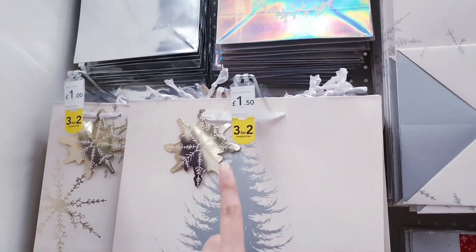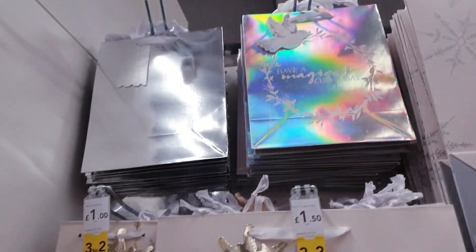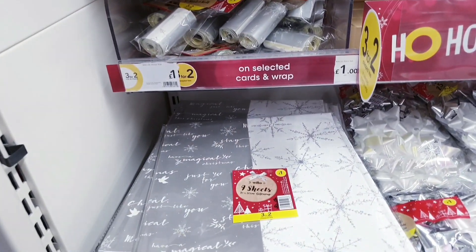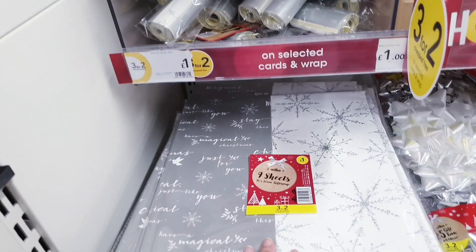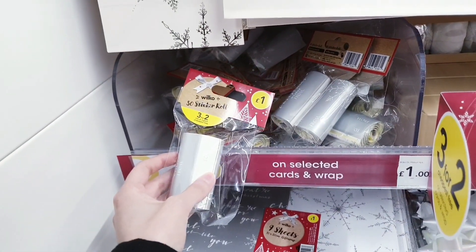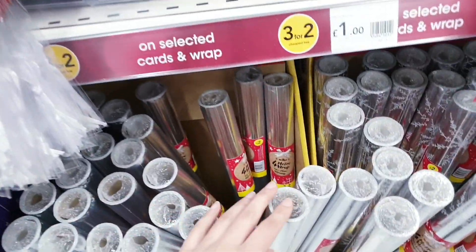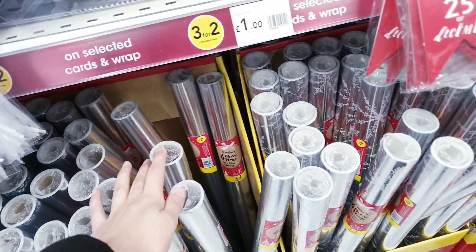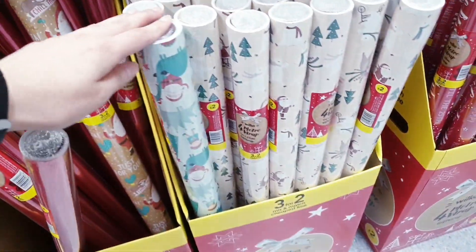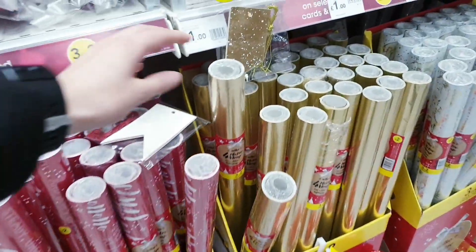This one here is £1.50 and that one up there is really nice at just £1. These are gift wrapping sheets for £1 — you get nine sheets. Labels are £1 for fifty, gift tags are eight for £1, and wrapping paper is £2 for four metres in different designs. Plain ones available too.